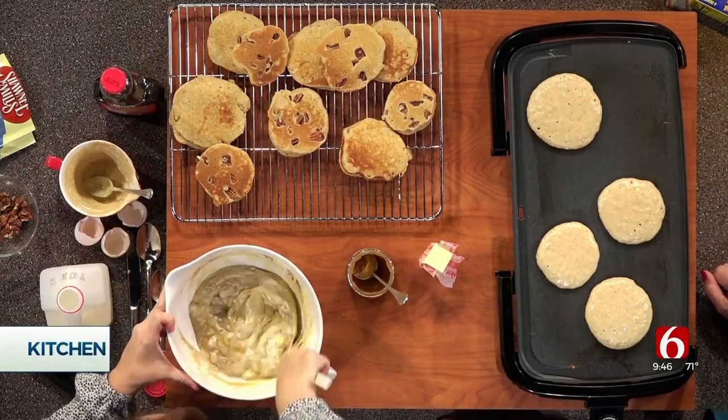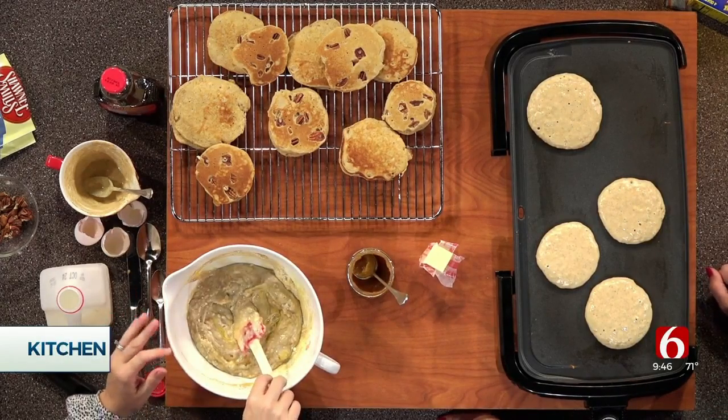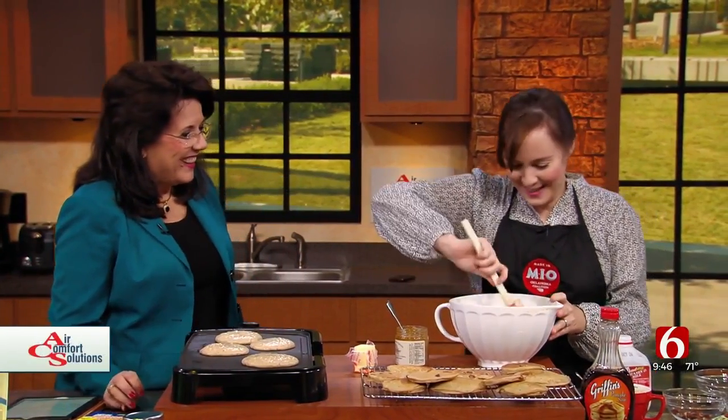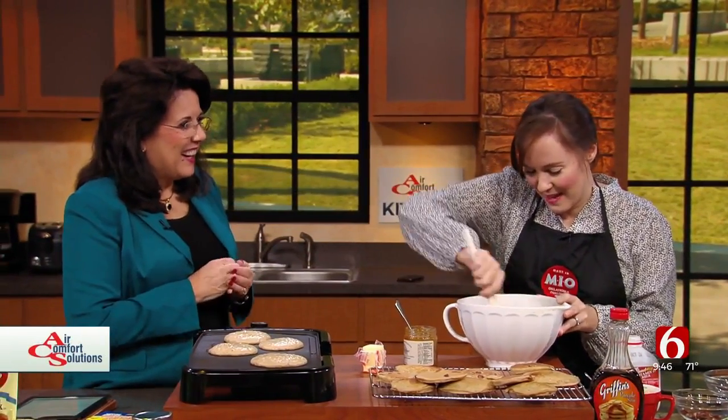Where do you get those? You can get it at a lot of little shops in Tulsa. There's a little shop in Sand Springs called Oakey Spice that sells it. You can also buy it online. Lots of stores carry it, and they have great products.